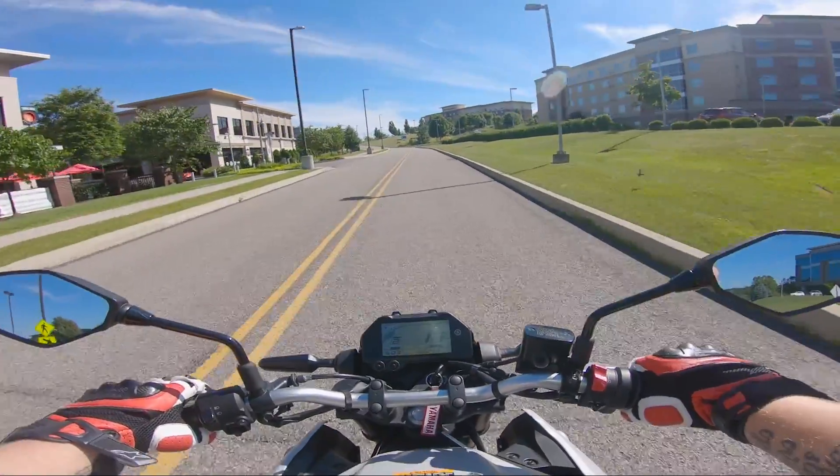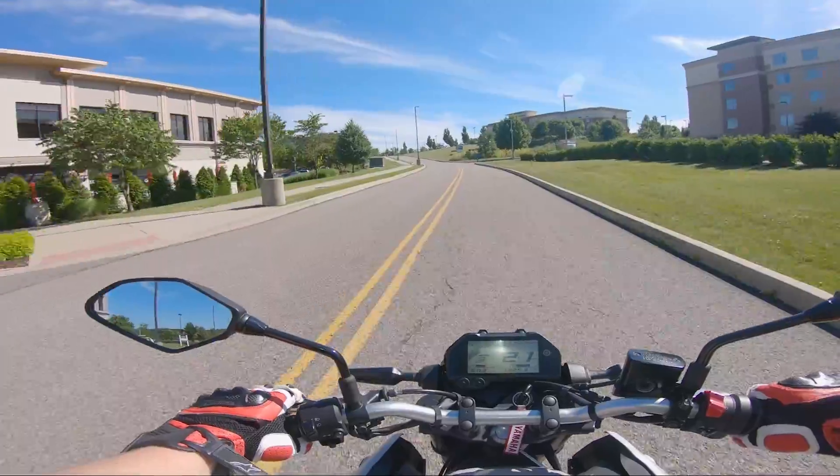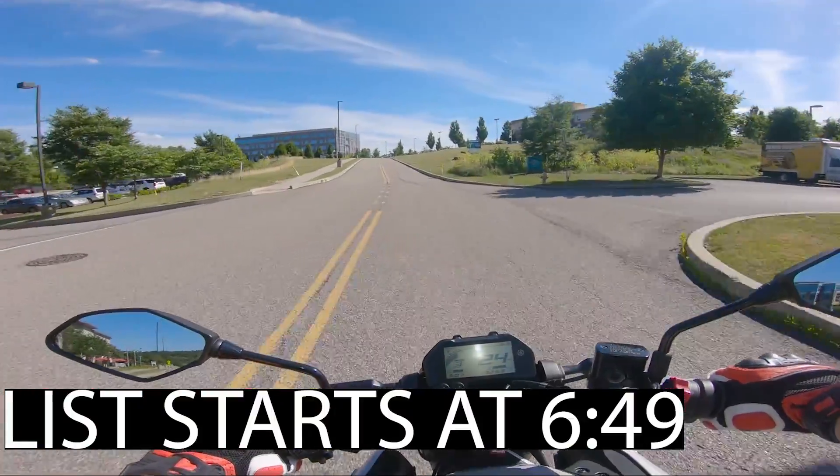Hey, what's up guys? It's Austin from Jones Bros Garage, and today I wanted to cover five reasons I think you should buy the MT-03 over the Honda Grom.